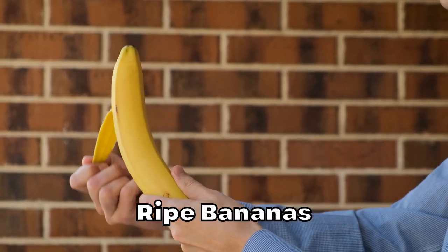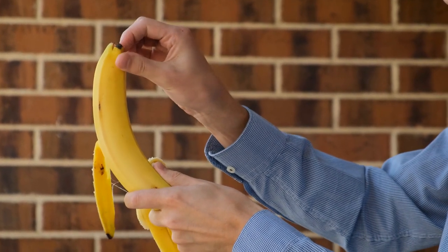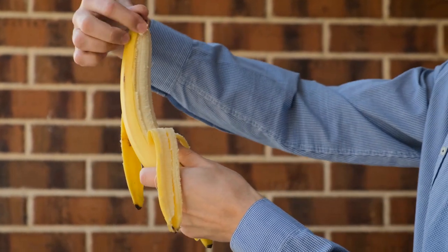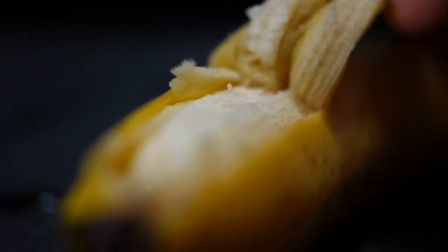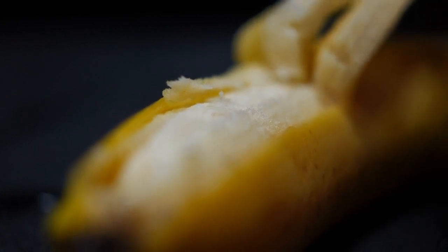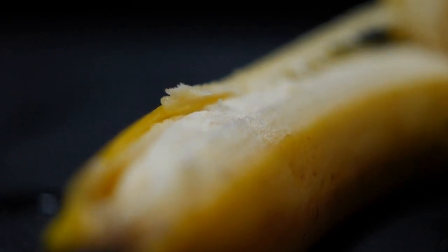Ripe bananas are higher in natural sugars and carbohydrates than unripe bananas. A study published in the Journal of Diabetes Science and Technology found that consuming ripe bananas led to a significant increase in blood sugar levels in people with diabetes. While ripe bananas are a rich source of potassium and other beneficial nutrients, their high sugar content makes them less suitable for people with diabetes. It's important to consume ripe bananas in moderation and balance them with other low GI fruits.